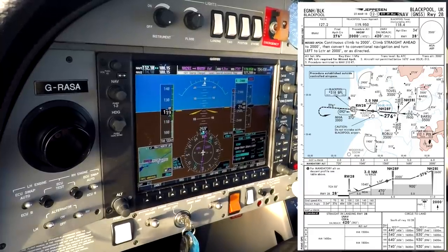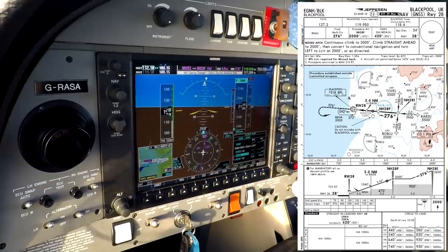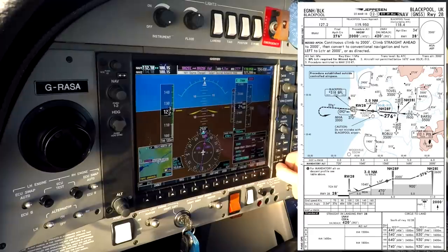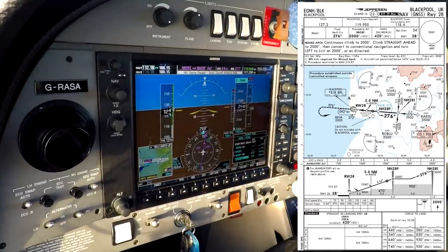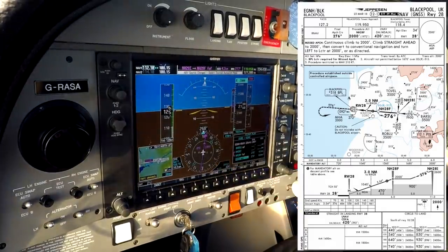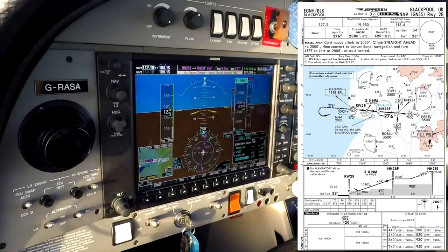Golf Air Alpha passing the intermediate approach fix. ATC: continue, report final approach fix. Copied: continue, report final approach fix, Golf Air Alpha. ATC also advises: left-hand circuit active on runway 13 with a C-152 left-hand downwind. Golf Air Alpha copied. In ALNAV mode, ALNAV minimums are 470 feet.